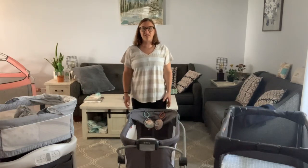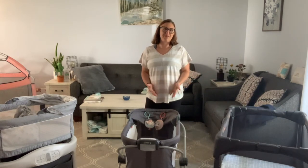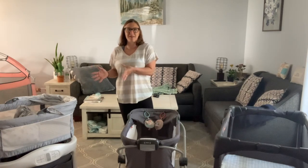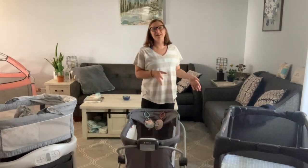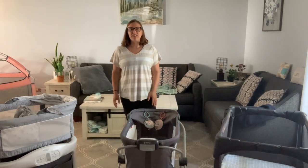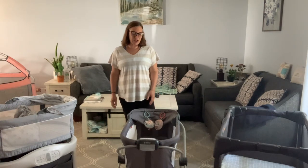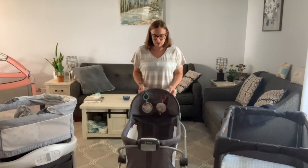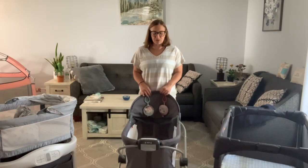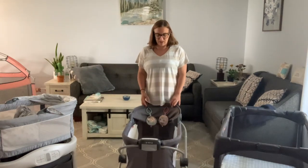Hi, mom here, back with our three bassinets. We're going to go through what we purchased pre-pregnancy, our impulse purchase when the baby was two months old, and then what I wish I would have purchased. Thank you for tuning in and watching this video — hit like and subscribe if you enjoy these videos. I have my daughter here and she'll probably comment a little as we go through the video.